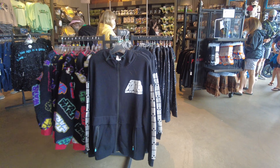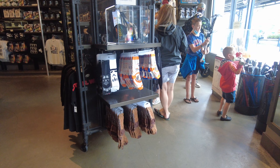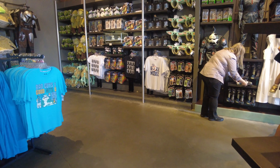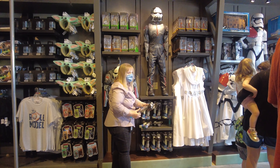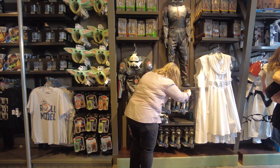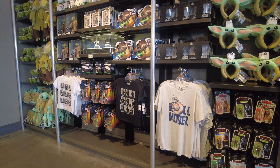They have a lot of attire and clothing from Star Wars. They have some socks, and they have swords. You can see kids are really enjoying their time here. At the back they have some headbands for Baby Yoda, they have Mandalorian's outfit, and they have masks. You can see how beautifully they have arranged everything.